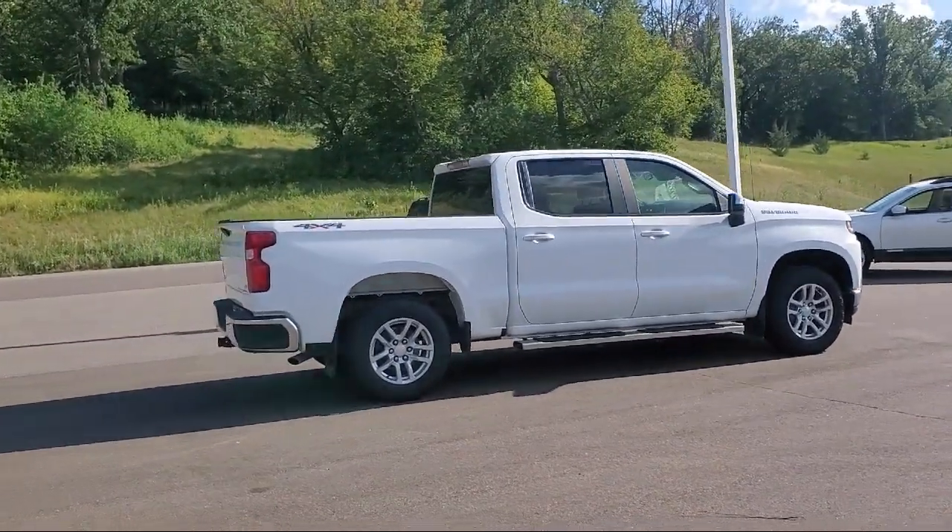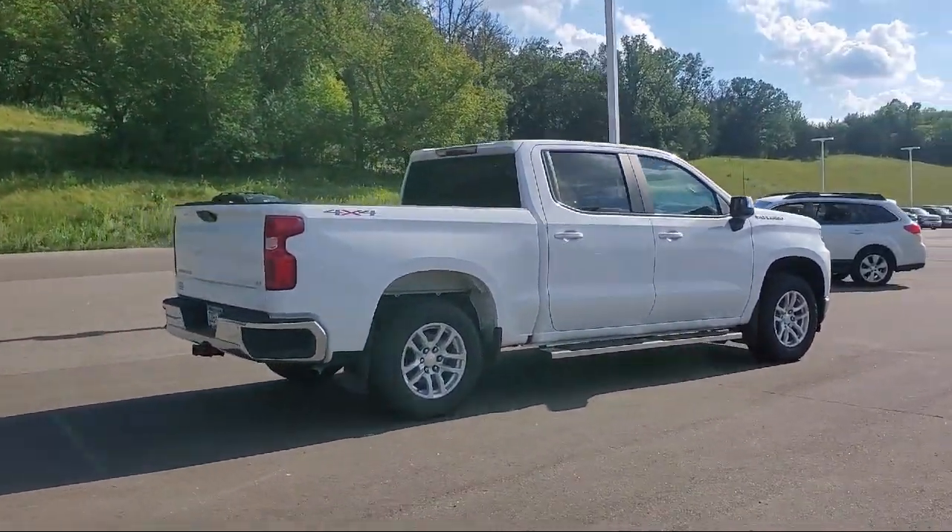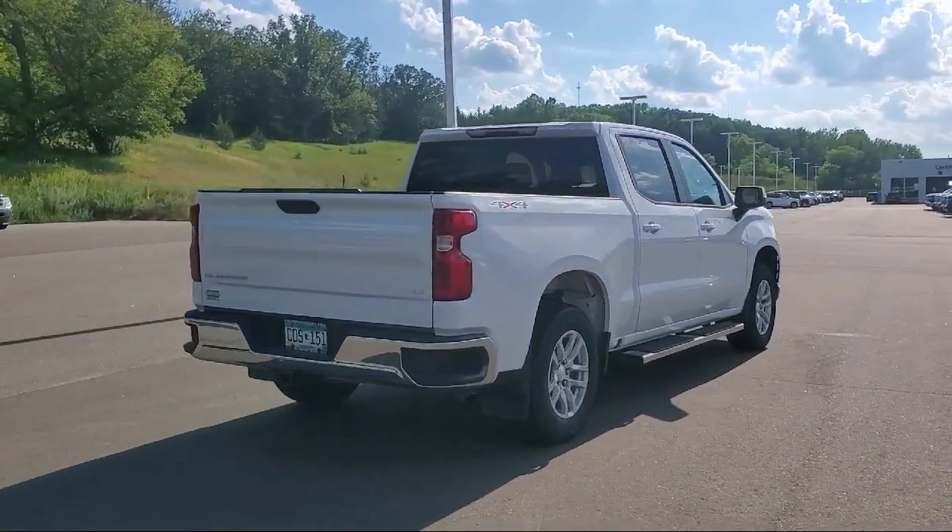Additional features include daytime running lights, power door locks, heated side mirrors, tilt steering wheel, and much more.